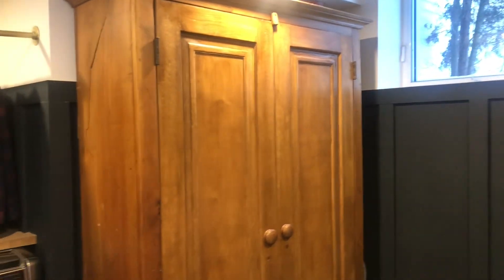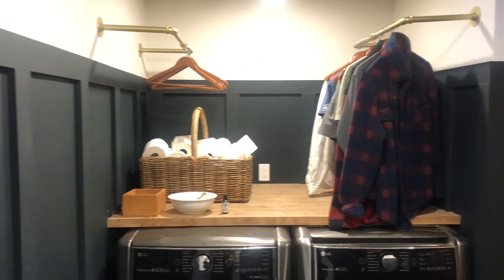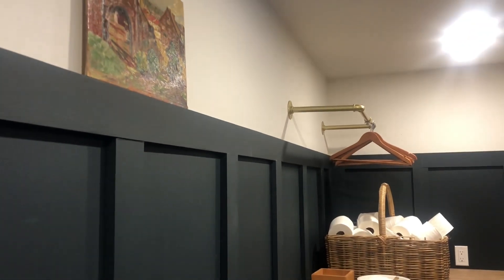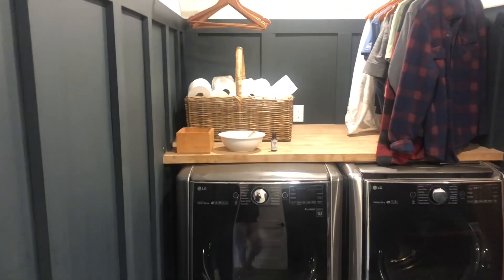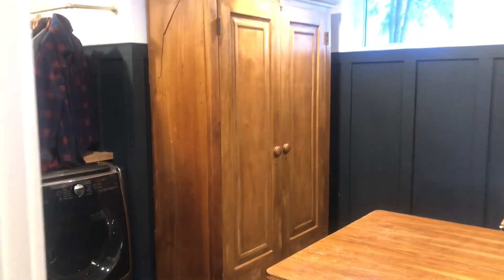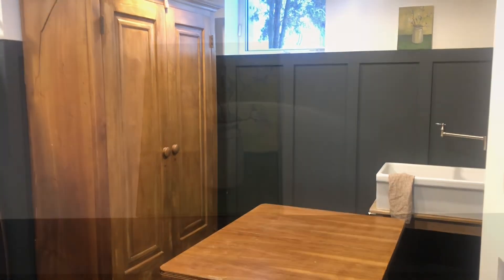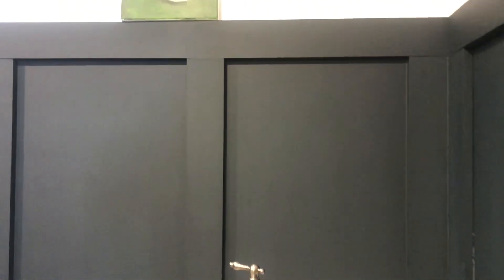All of our linens and cleaning supplies go in this armoire, and we have butcher block counter over here and some hanging space. Besides this room being so functional, I just love the paneling and the dark color. We used to have laundry baskets all along our hallway wall because we just didn't have anywhere to put it, so just having a place for everything to go has made such a difference. Now this room is so cozy, which I never thought I would say about a laundry room.